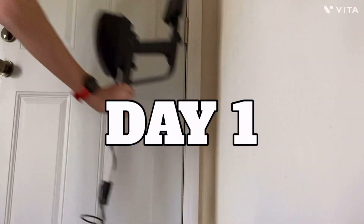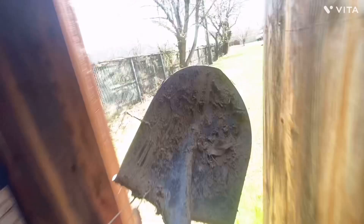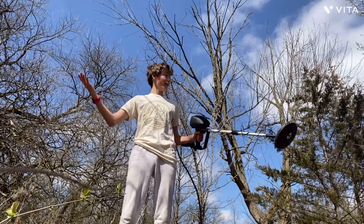I have one week to prove that I am the world's best metal detector, and the best part about it is I have no experience. All we need is a woods. I have no clue what I'm doing, I'm just gonna start detecting metal.